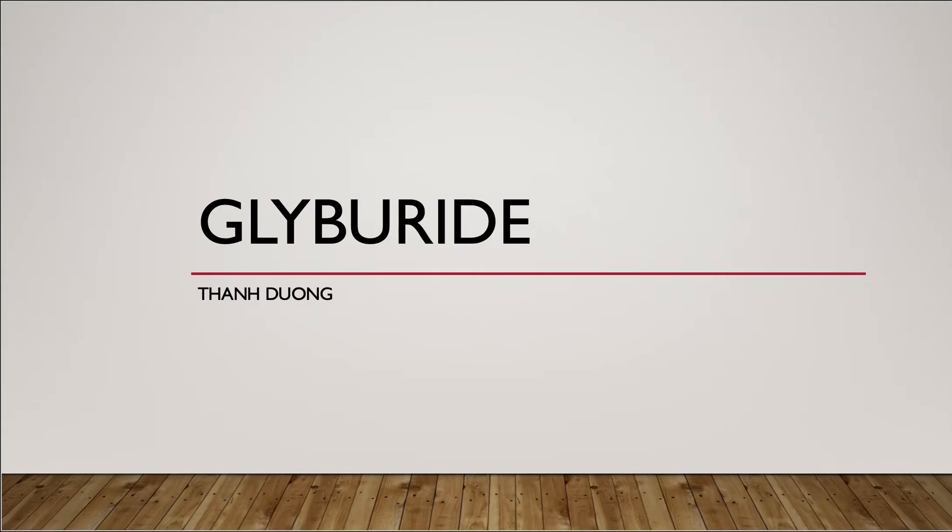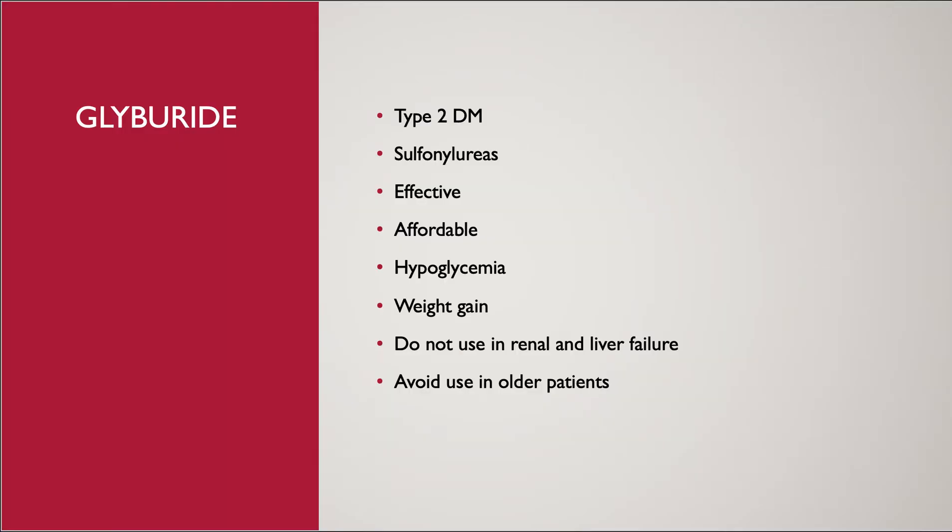Hi, my name is Tom, I'm a 2021 pharmacist candidate. Today I'm going to present about a drug named glyburide. Glyburide is an anti-diabetic drug used to treat type 2 diabetes. It belongs to a drug class called sulfonylurea that stimulates the beta cells to produce insulin to lower the blood glucose in the body.